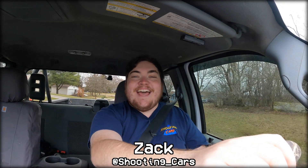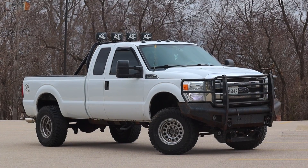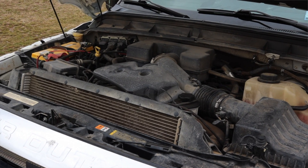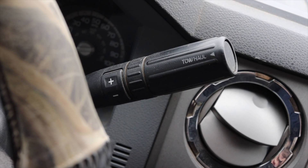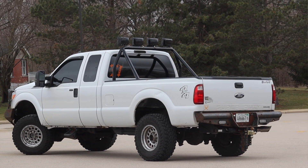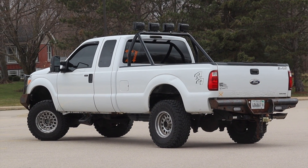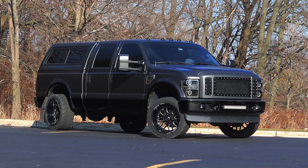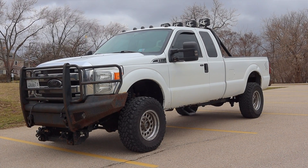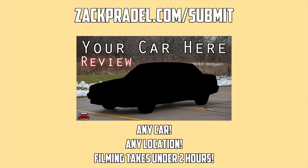My name is Zach and today I am driving a 2012 Ford F250 XLT. Up front is a 6.2 liter gasoline V8 and down below is a six speed automatic transmission. I am super excited to be driving this F250 because it fills a gap in my F250 knowledge and reviews — I've reviewed the earlier 2008 and a more recent 2021, but never something from the 2011 to 2016 era.